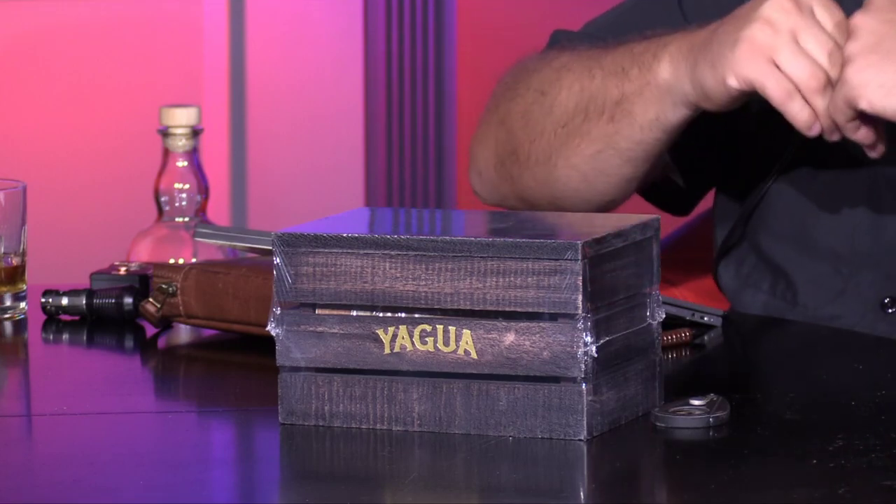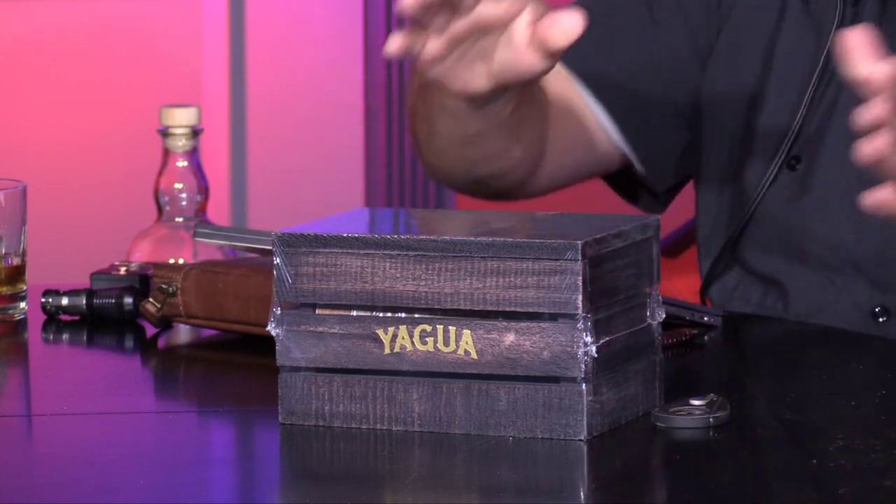Before we get to the release, I think we should pour some drinks and toast the unboxing. We have the Balvenie 12 and the McAllan — I'll go with McAllan. If you're looking for Yagua and want to experience it, go to stogiegeeks.com, click on the Yagua logo, and it'll take you to the JC Newman site to sign up with your email. Cheers to the Newman family and cheers to Yagua.